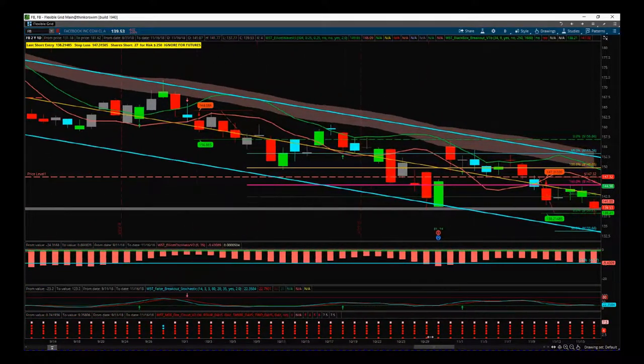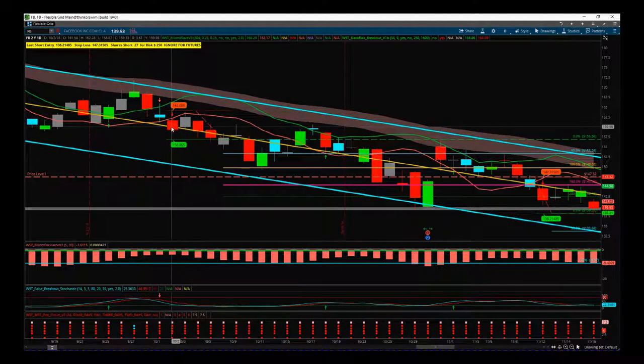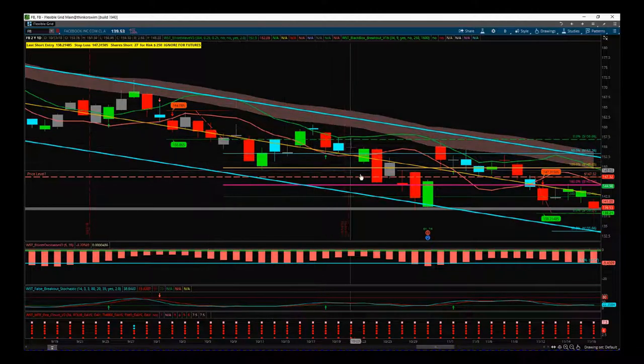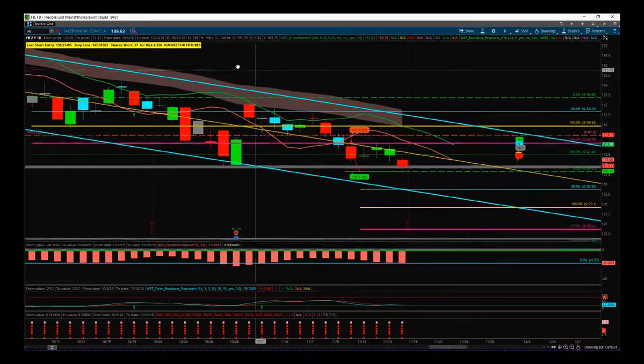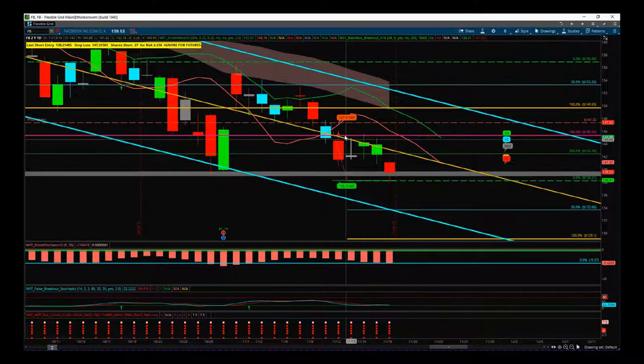We had the stop-loss printed after this red candle. It didn't trigger for three more days, but then this daily candle took us in at 156.86. As you can see, we swung this one for a couple of weeks until we hit the bottom of the channel — that was over a 200% profit times risk. And we just now have had another trigger.